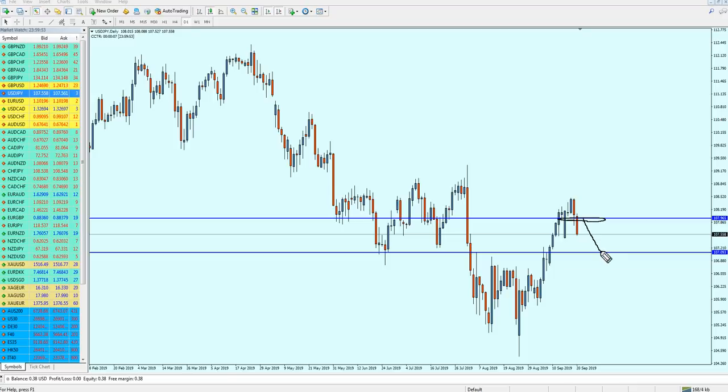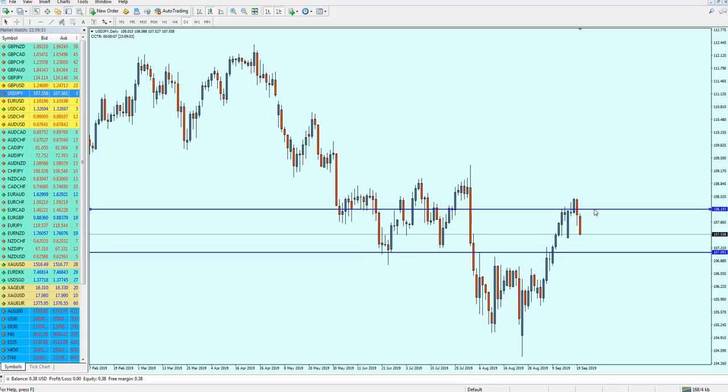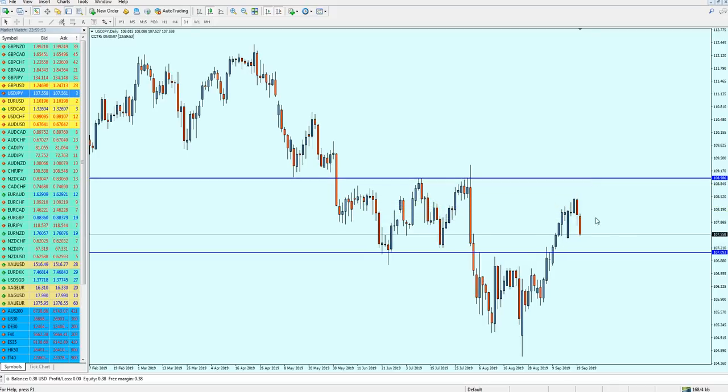USD/JPY is good for sale only if it hits the resistance level at 107.965, and then we can start selling until it hits 107.093. After that we can actually start buying USD/JPY from this level because we are facing a previous support. If on Monday morning USD/JPY opens below this level, cancel the sale order and just wait for it to hit this previous support and then buy — in that case the signal is different and it could fly up to the previous resistance, giving about 191 pips of profit.